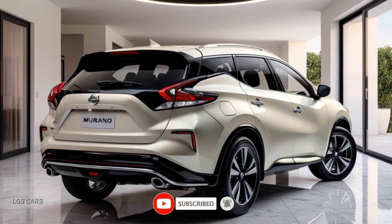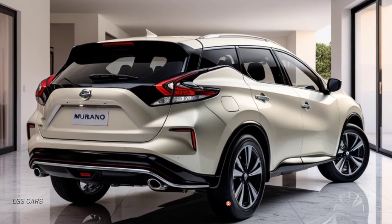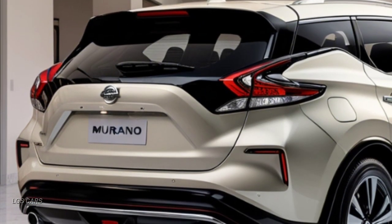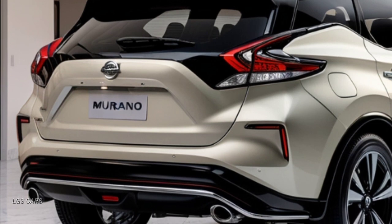Strong body lines flow from the hood to the rear, enhancing its aerodynamic and sporty appeal. The 20-inch alloy wheels add to its premium and robust presence on the road.